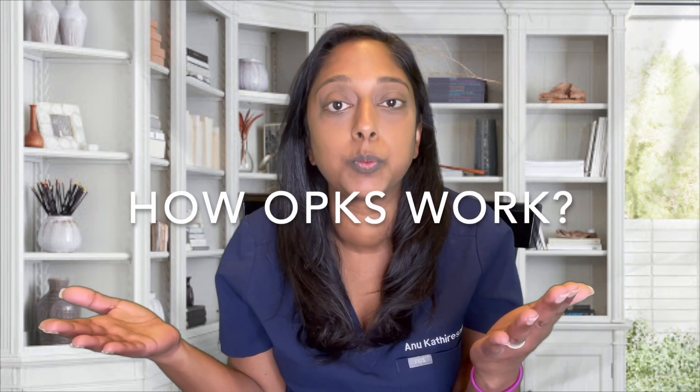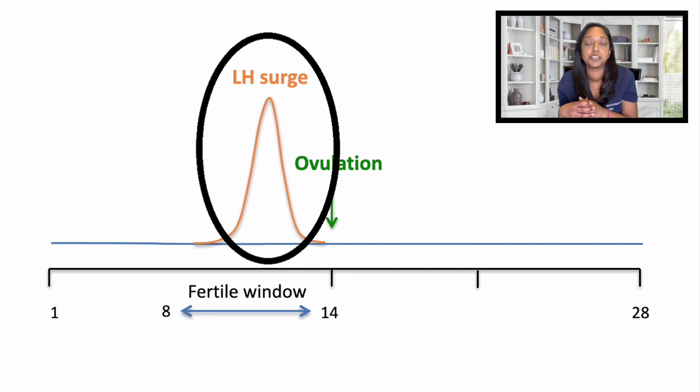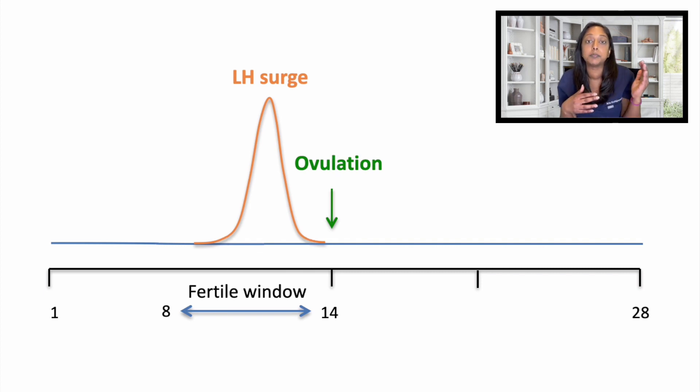How do OPKs work? They work by detecting the LH surge. The LH surge precedes ovulation by about 24 to 36 hours. So by taking the ovulation predictor kit, you can detect that surge and then you know when to have intercourse — on the day of the surge and the following day.